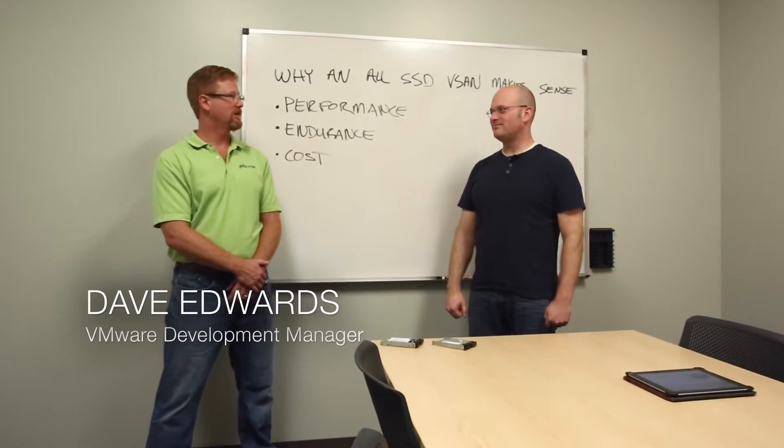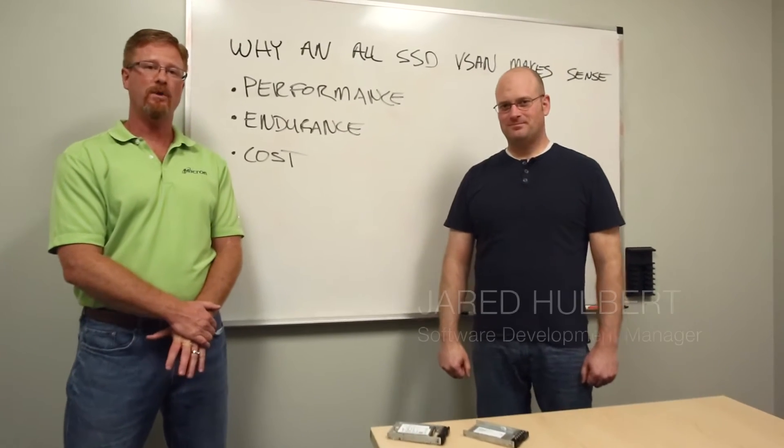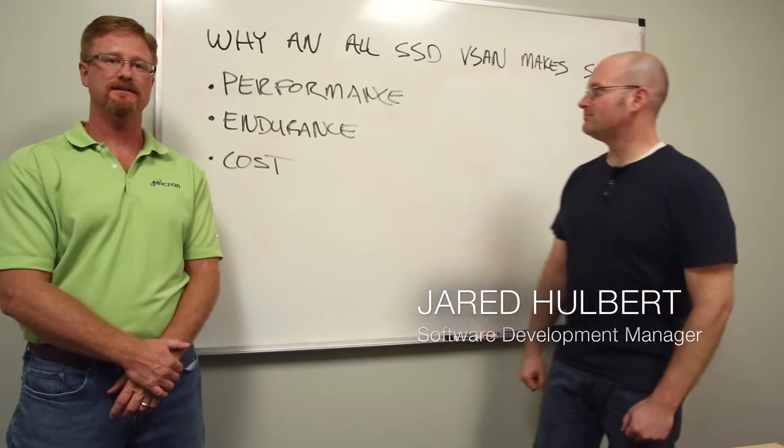I'm Dave Edwards at Micron, this is Jared Holbert, and we're here to talk about why an all-SSD vSAN makes sense.